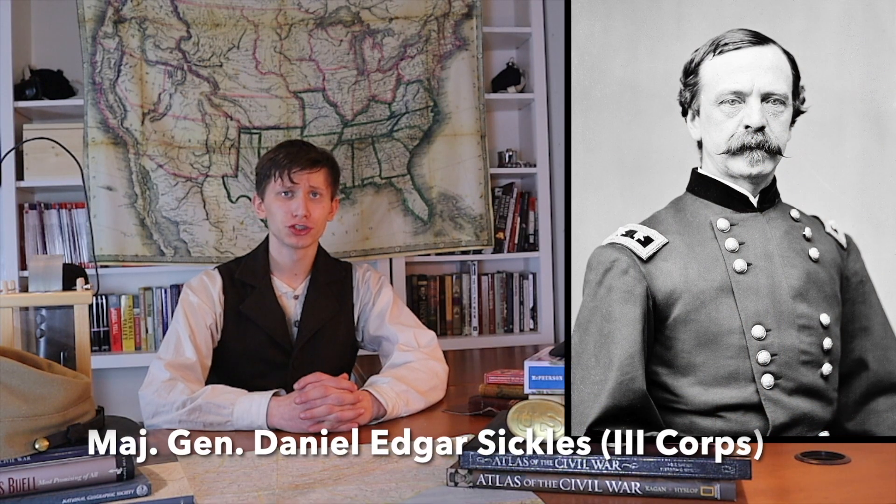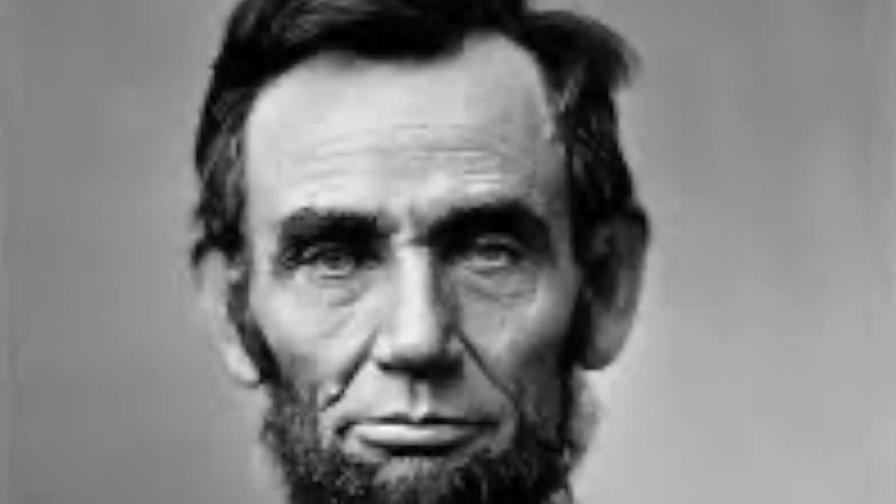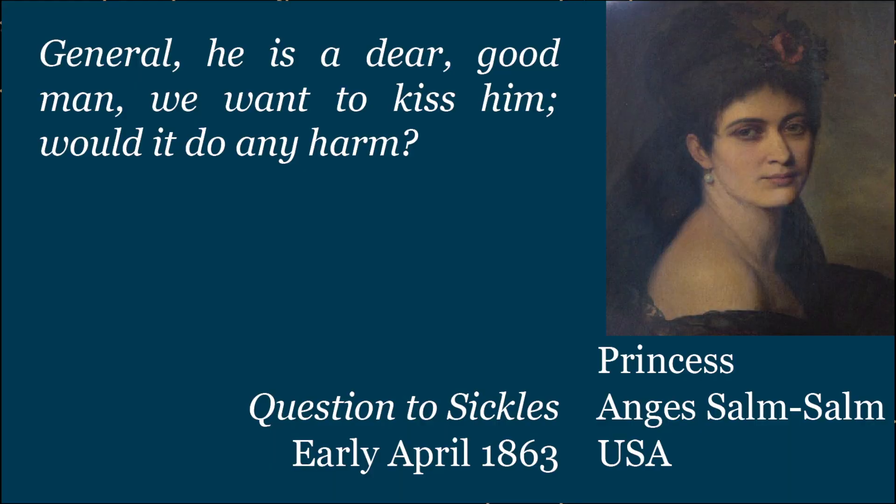Then there is Major General Daniel Edgar Sickles, the maître de plaisirs for Lincoln, who has arrived. On the 6th, Sickles shows him a grand display of the Corps. When Princess Salm-Salm gets melancholy, Lincoln reminds her of her sad German school teachers. She waits at the tent to greet the President. The troops make a fine display, but everyone is impressed by the Princess's writing. Salm-Salm looks at the President more closely — a sly humor flickering around the corners of his big mouth and his rather small and somewhat tired-looking eyes. He writes to Sickles.